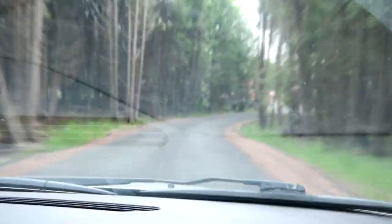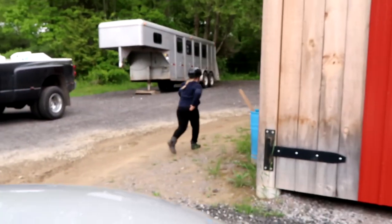Alright you guys, we are at the horse barn and we are a little late, so we've got to speed it up. Never going to get used to that smell - honestly, you walk out the door and whoosh, it just hits you in the face.